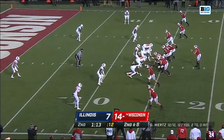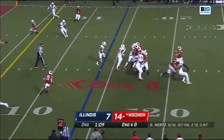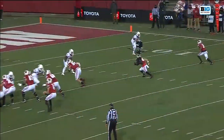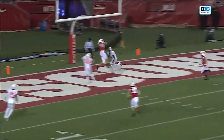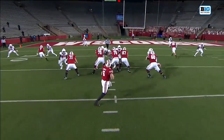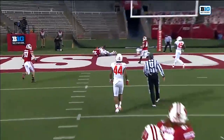And Mertz is out there as the day one starter, going for the end zone again — and it's caught again by Jake Ferguson. What a response by Jake Ferguson. You fumble the football, it leads to a touchdown. How about two big receptions on this drive, and Mertz with an absolutely perfect throw.